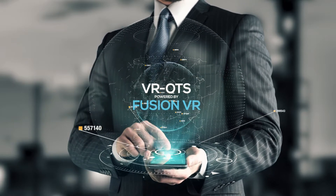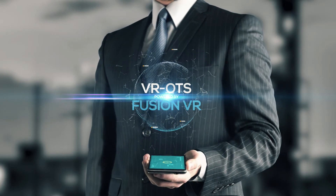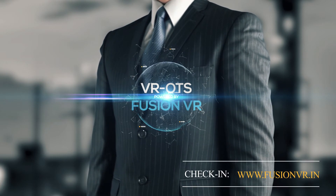Do you still have fear of disruption, or are uncertain about your VR strategies? Reach us for a free consultation. Let's do some brainstorming.